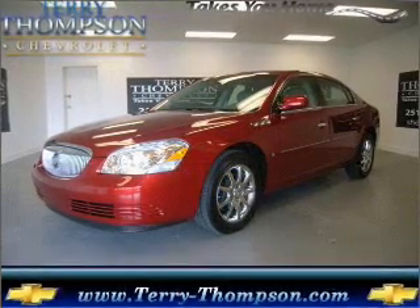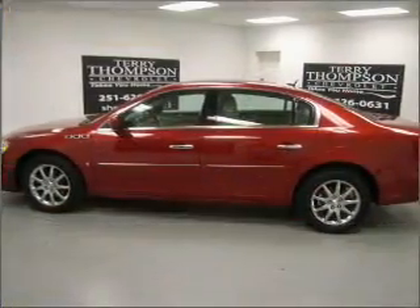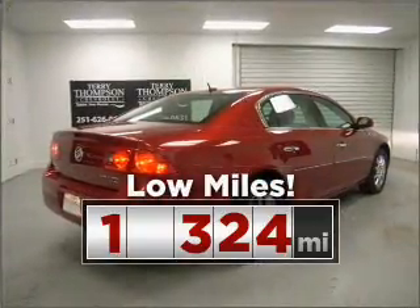Your dream has been realized with this 2008 Buick Lucerne. A dependable automobile with great style is in your future. Consider the value and endurance that this low mileage vehicle offers.